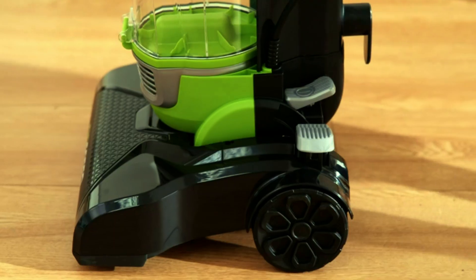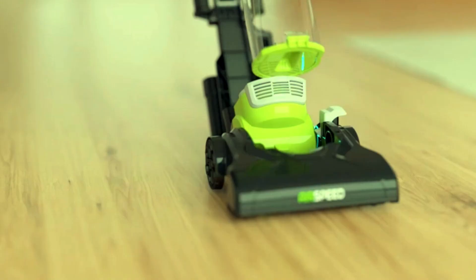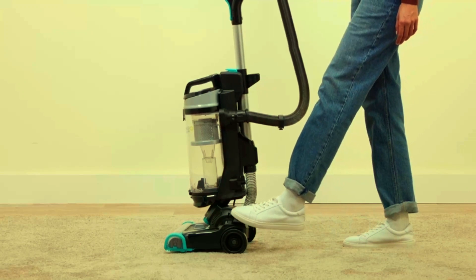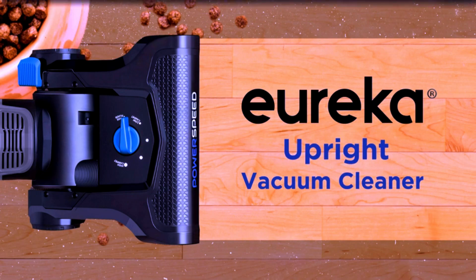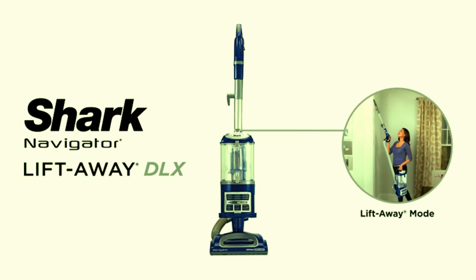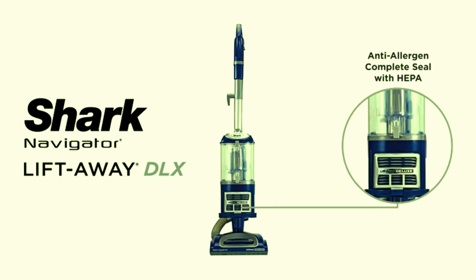Thanks for watching. We hope you found the perfect budget-friendly vacuum cleaner to suit your needs. Remember, all the product links are available in the description below, so you can easily find more information and make a purchase. If you enjoyed this video, please give it a thumbs up, share it with your friends, and subscribe to our channel for more great content. Until next time, happy cleaning!